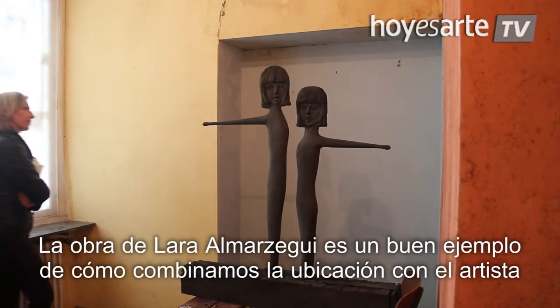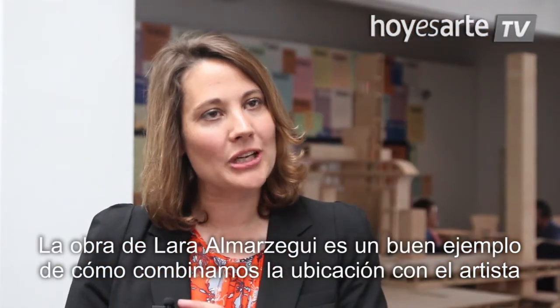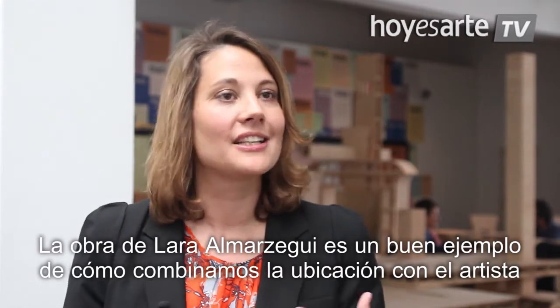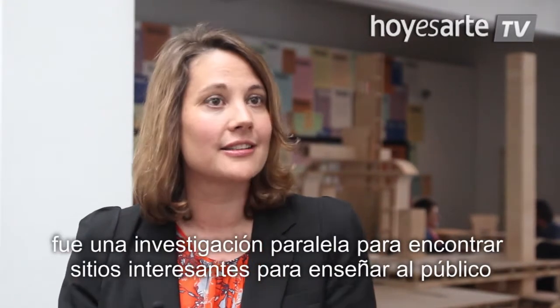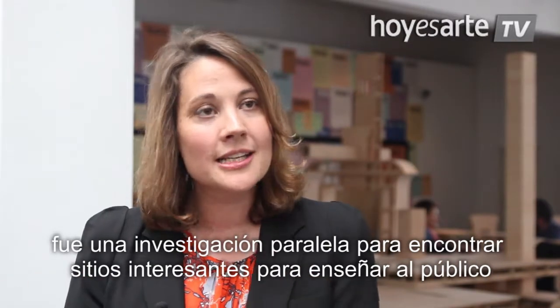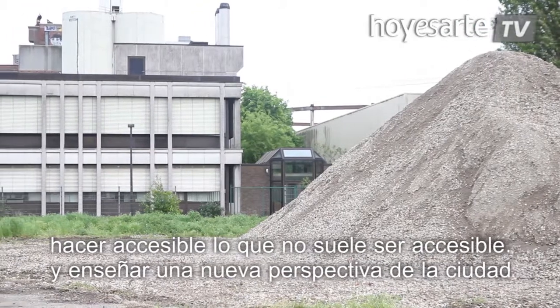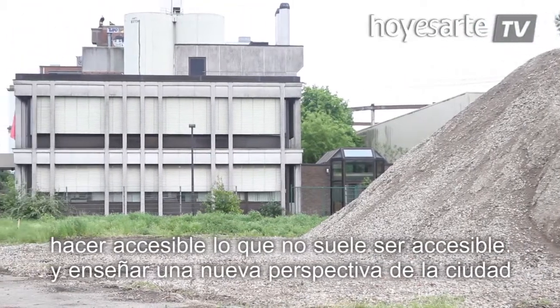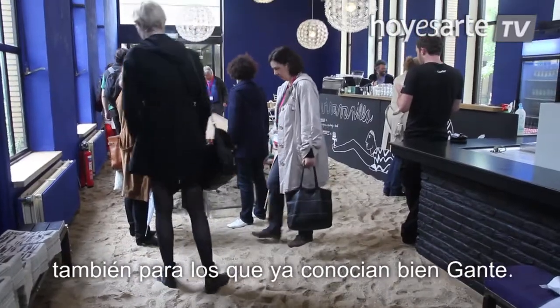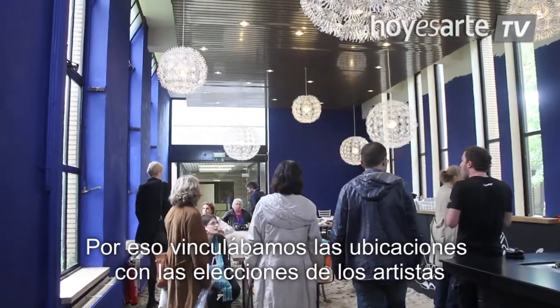The work of Lara Almarcigui is a good example of how we combine the location with the artists that we invited. It was a parallel research to find the interesting places that we wanted to open up for the audience — make them accessible, as they normally are not accessible. So to open up a new perspective on the city, also for the people who know Ghent very well, linking locations with the choice of artists.